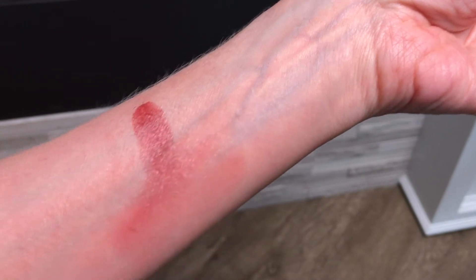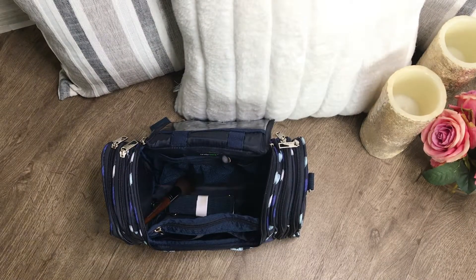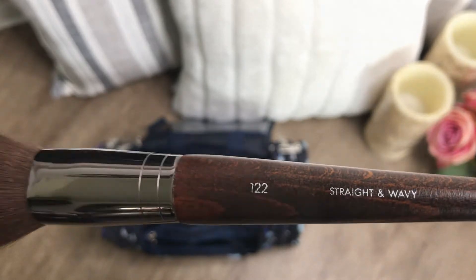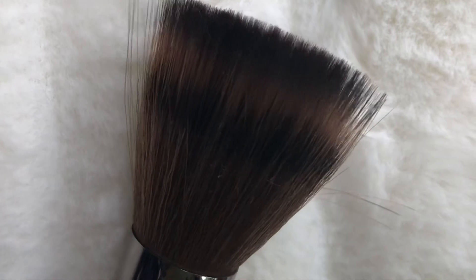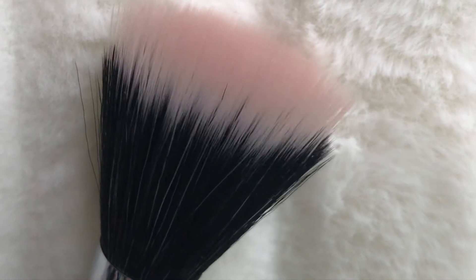Next is the Makeup Forever straight and wavy 122 brush. I've been using this brush a lot because — see how light and feathery the fibers are? So you can take a blush that's really pigmented and even if you have really pale skin it still works. Here's a stipple brush — you can see its fibers are light and feathery too, but the 122's fibers are even lighter.